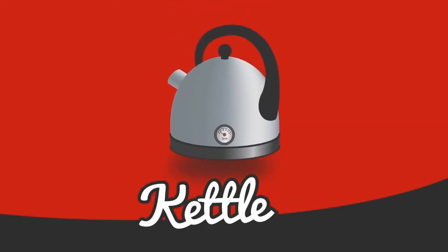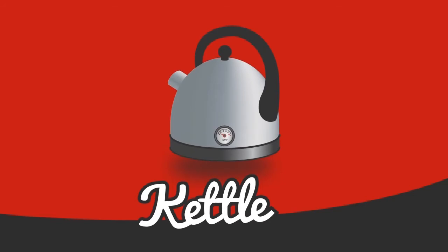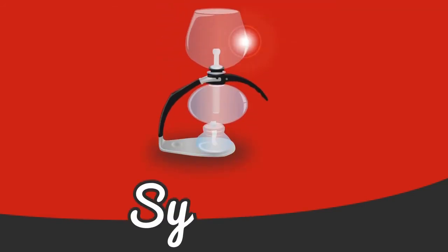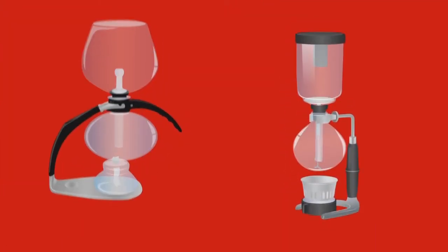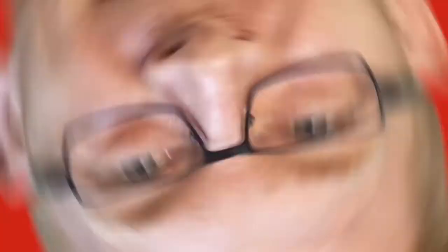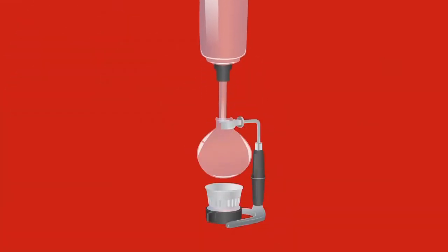A burner. A kettle will speed up the process a heck of a lot. And of course, a Vac Pot. Now, you can get quite a few different styles of Vac Pot, but we're going to concentrate on the Hario and the Kona ones — that's because they're my favourites.